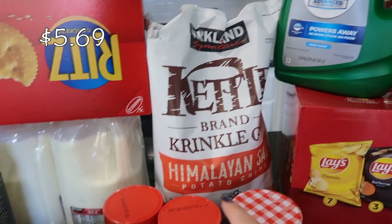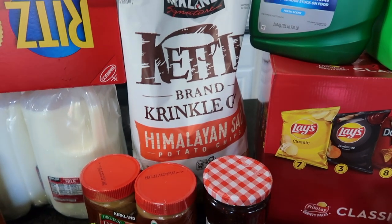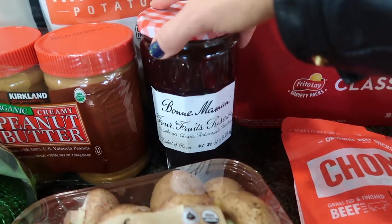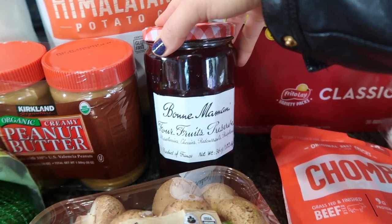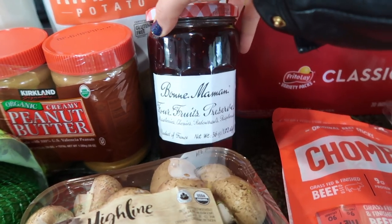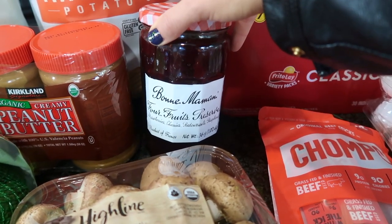These are the big bags of chips that I prefer to get — always so good. They weren't on sale this month, but they're honestly still worth the price. It's a massive bag. Down here is the Four Fruits Preserve. I always get this whenever it's available at Costco — they seem to rotate it out every three to four months. I did get that because I like to make thumbprint cookies for Christmas, and this is what I plan on using for the jam.